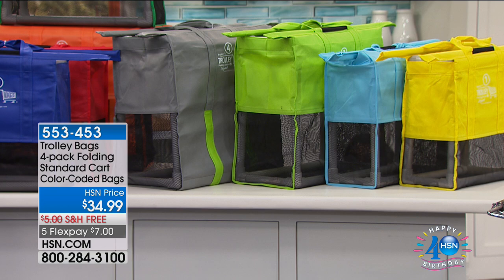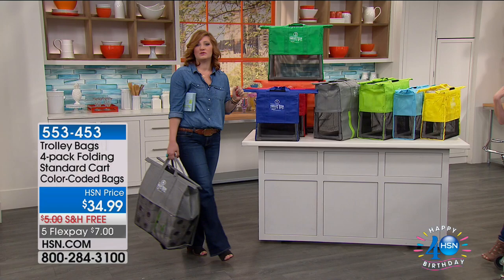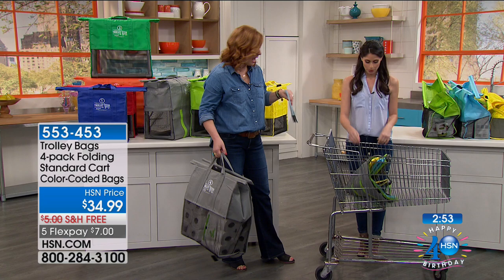Both sets are available with free shipping on five flexible payments of $7. Look at how easy they are to carry. If you're going to the beach and want to put towels in here — that's a big bag and you're just draping it around like it's no big deal.